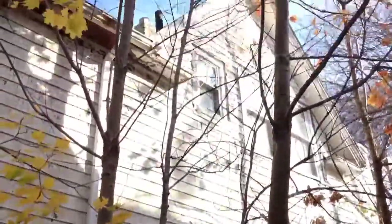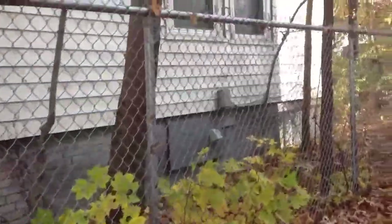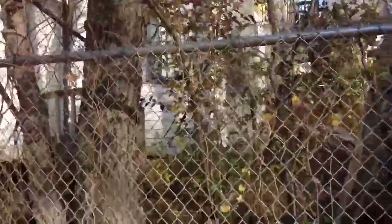If we pan up here, we can see a peak. It needs to be completely rehabilitated. You can see that they just kept on putting additions on the property over time. It was probably originally a much smaller property and they just kept on going and going and going.